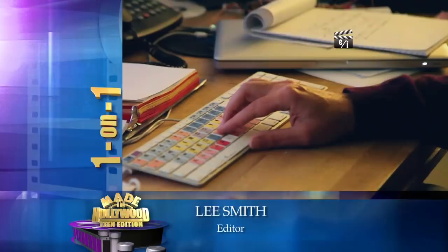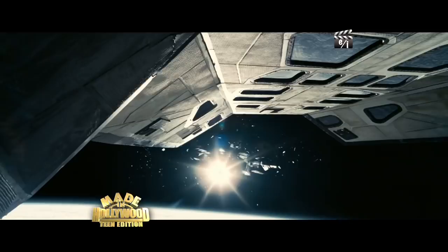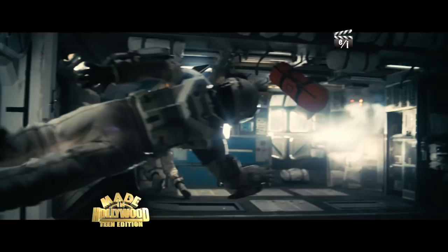Hi, I'm editor Lee Smith. You're watching Made in Hollywood. As an editor, how would you describe the duties and responsibilities that you had for Interstellar? You basically assemble each sequence as it's being shot. Not all sequences can be complete, but they can be complete to a certain point. Even the visual effects sequences you have to start to assemble them, knowing there's footage in this film — a giant wave, for example.